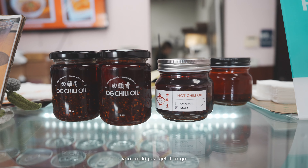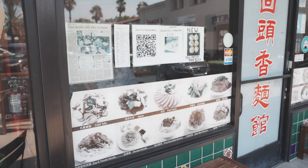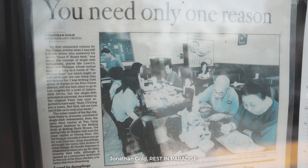You could buy it for $10, or you could just get it to go and get like half a bottle. This is one of the premier dumpling places in all of SGV, and it had high praise from a very renowned food critic, Jonathan Gold.